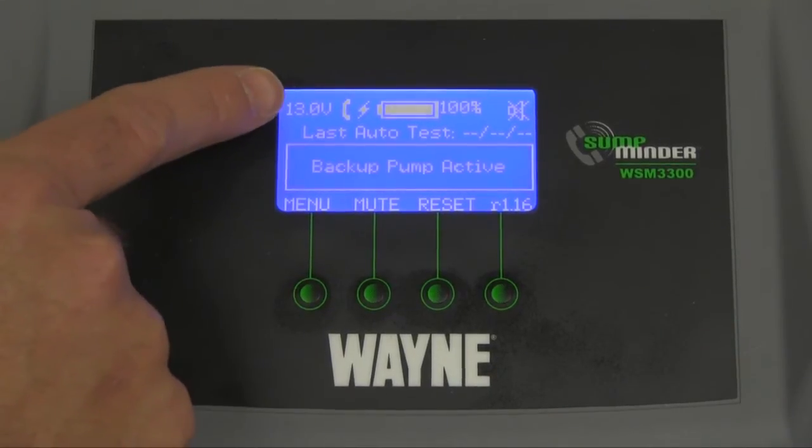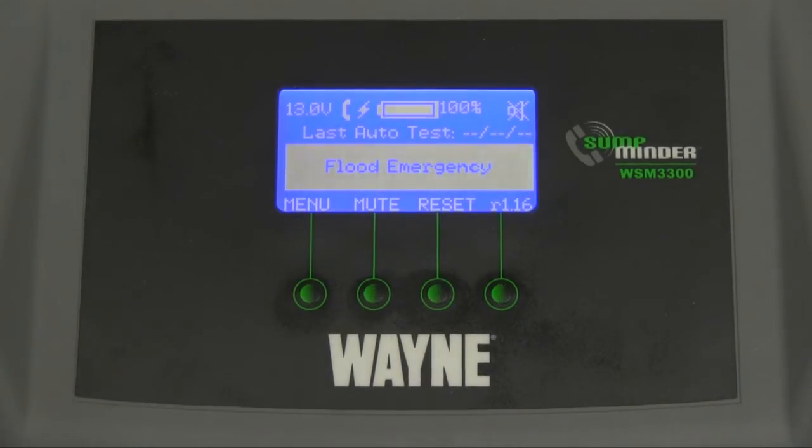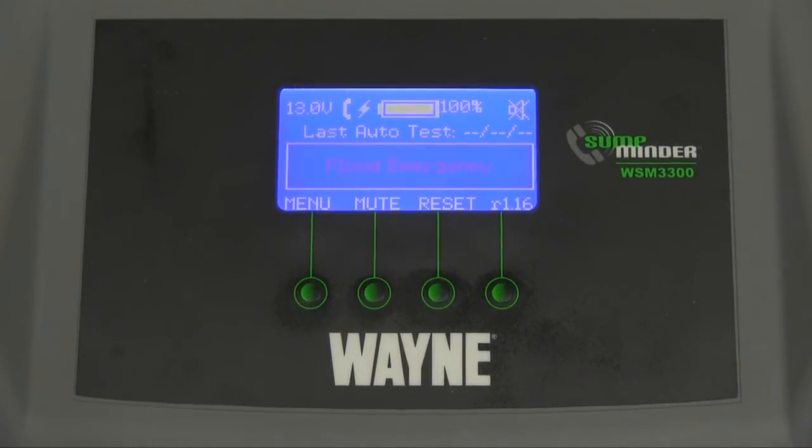The backup pump has been activated. The display is now showing an icon indicating that Sumpminder is going to call the phone number programmed into the Sumpminder unit.